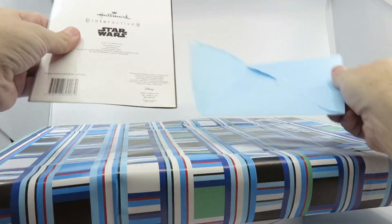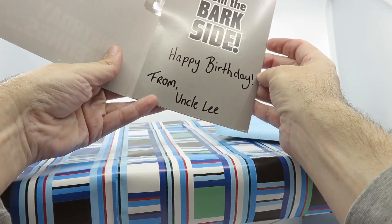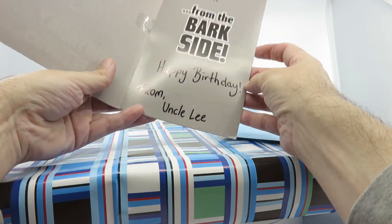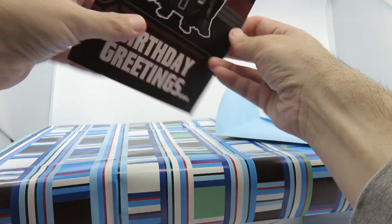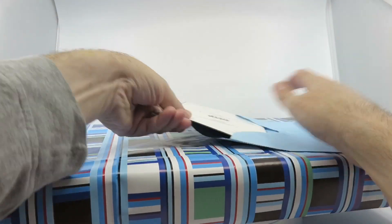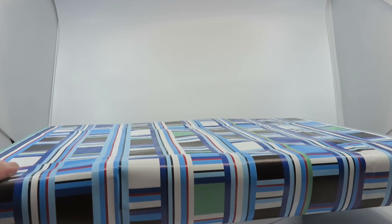Birthday greetings — I won't play it too much, it'll breach YouTube copyright — but thank you Uncle Lee! Okay, let's crack into this.